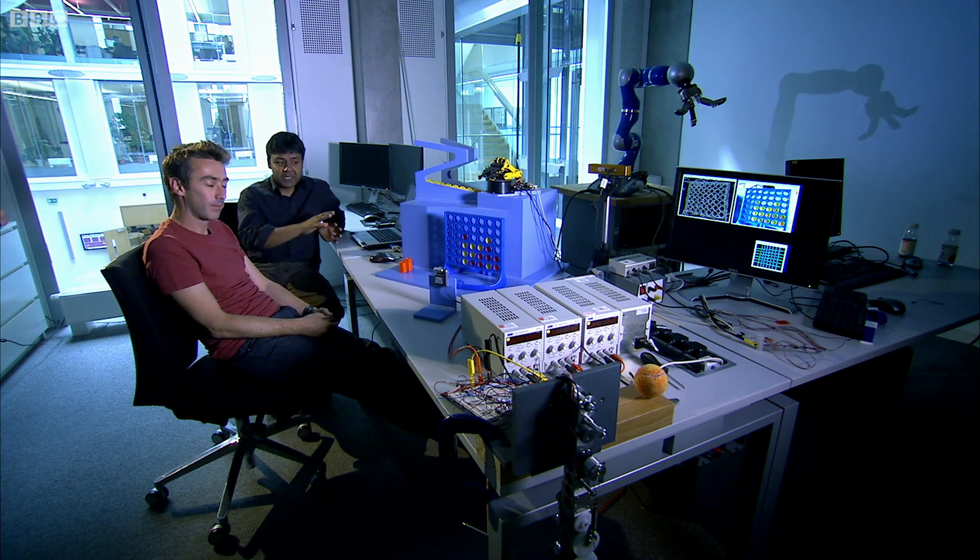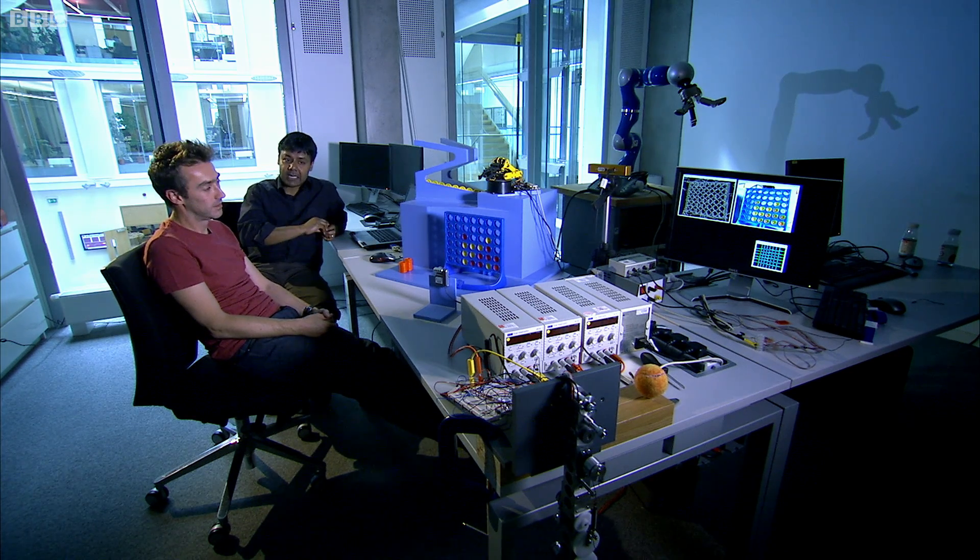I think what we've seen today is that there are bits and pieces which are brilliant, but actually what you need for something like a robot butler would be to first of all put all these things together into a very fast, reactive, robust system, and on top of that give the robot the ability to learn and adapt and change, just like you and me do.